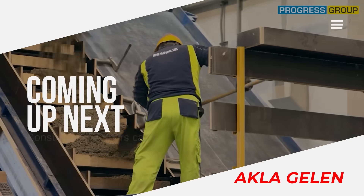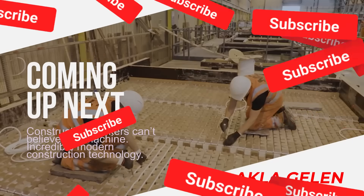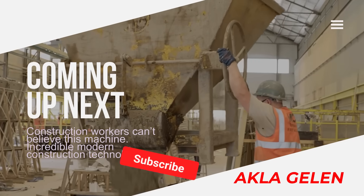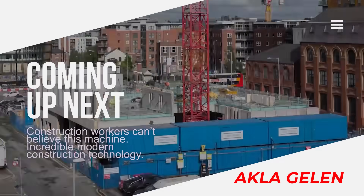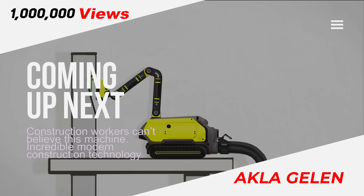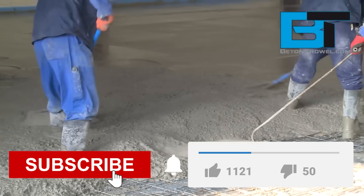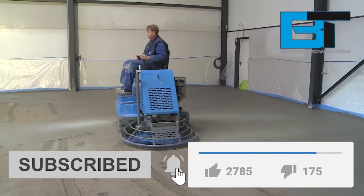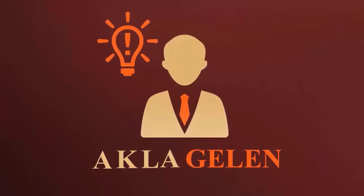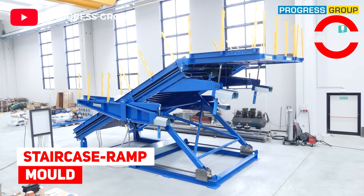Hi everybody. A little later in this video you will see various technologies used in construction. Today, new technologies in construction are being developed at a breakneck pace. Imagine what the job site would be like today without construction technology — where there are no electrical tools or heavy equipment. Things would be very difficult. Don't forget to subscribe to the channel and like the video.